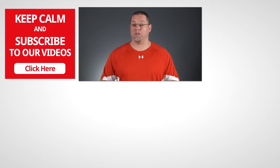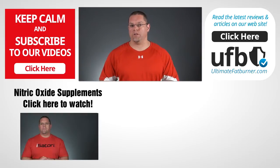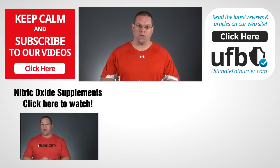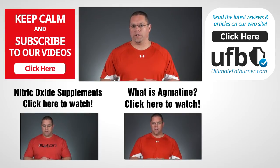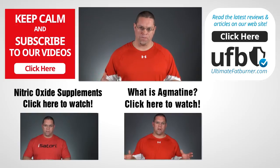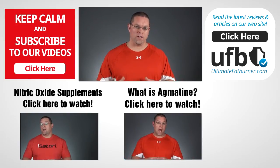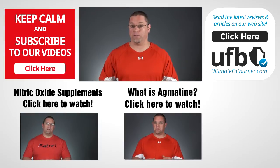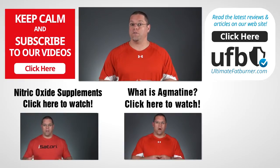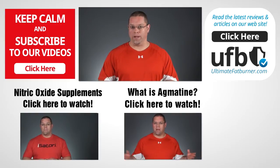Studies show that people taking sustained release Beta Alanine supplements experience significantly less itching than those who do not, so this is a great option if the tingling is driving you crazy. Sustained release products are a little harder to find, so I'll include a link to a couple of options below this video. To recap quickly, itching or tingling in the extremities is a common but not dangerous side effect of Beta Alanine. You can reduce these effects with a lower divided dose or a sustained release formula.